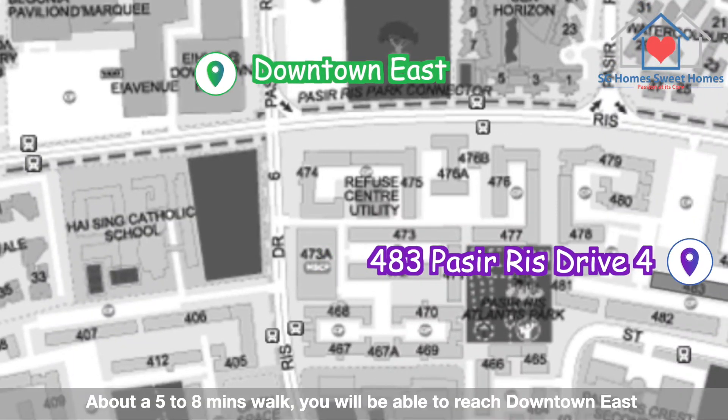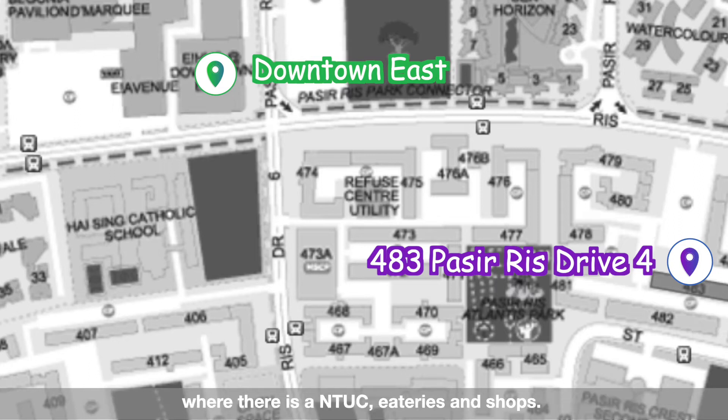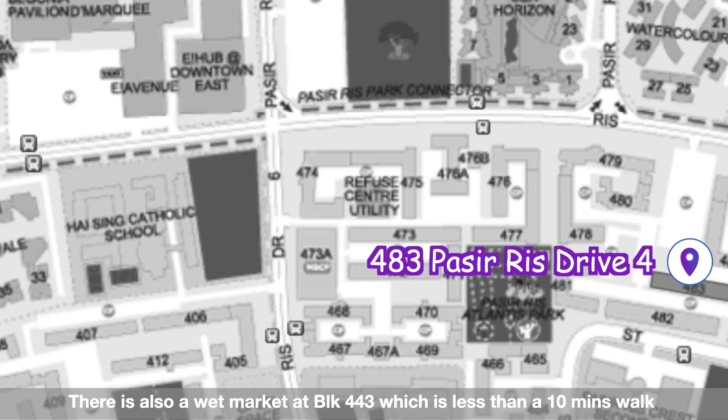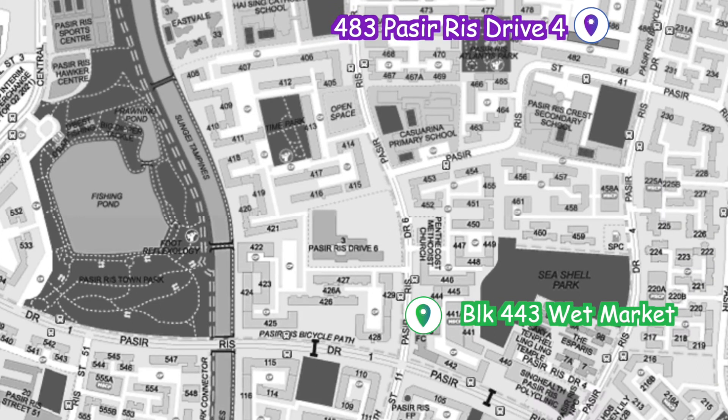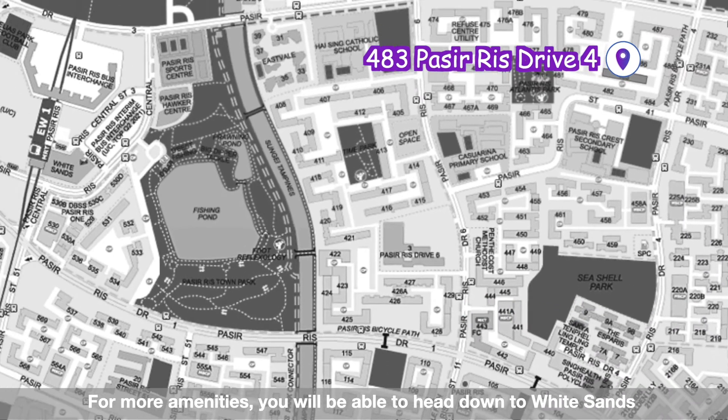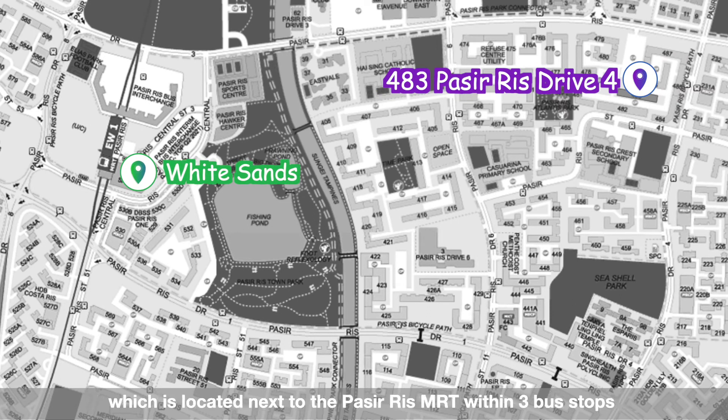About a 5 to 8 minutes walk, you are able to reach Downtown East, where there is an NTUC, eateries and shops. There is also a wet market at block 443, which is less than a 10 minutes walk. For more amenities, you are able to head down to White Sands, which is located next to the Pasir Ris MRT, within 3 bus stops.